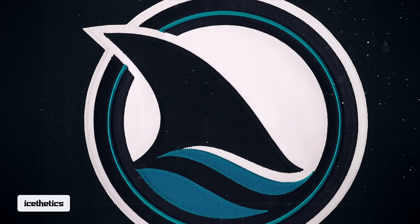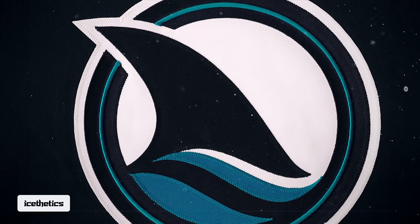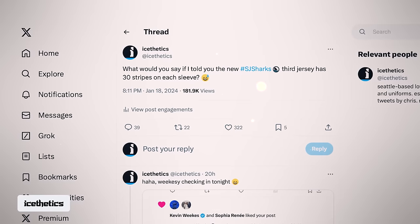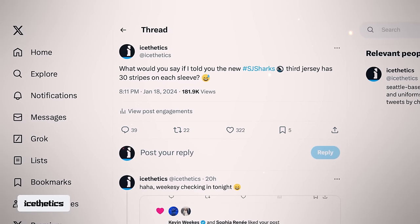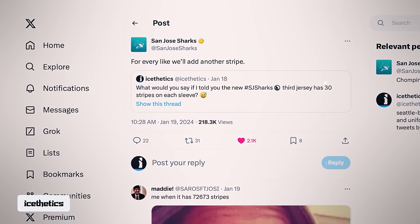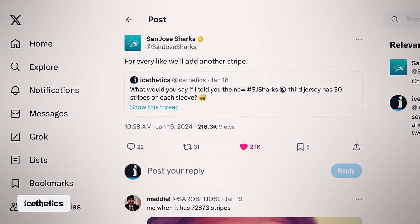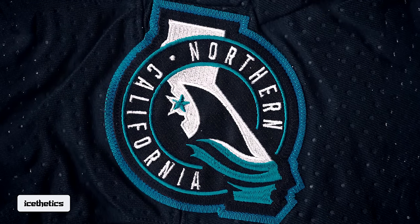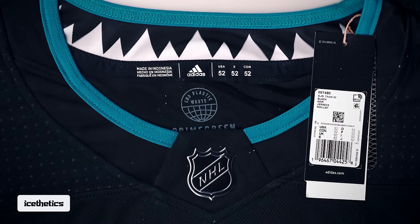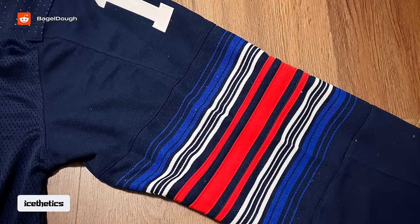After I was shown a photo of the full jersey — a photo I'm not allowed to share, unfortunately — I posted this on Thursday night saying, 'What if I told you the new Sharks third jersey has 30 stripes on each sleeve?' That got some reaction, including a repost from the Sharks themselves offering to add another stripe for every like. Jokes aside, I was being a bit dramatic and silly, counting even the negative space in between stripes as stripes themselves. By that method, the new Rangers' third jersey has 39 stripes on each arm.